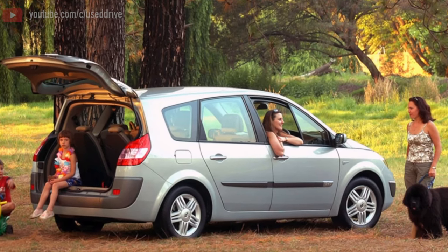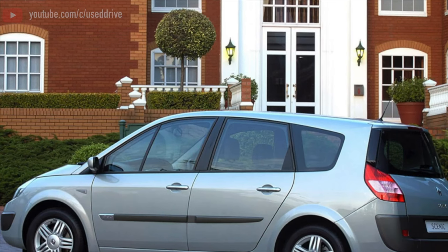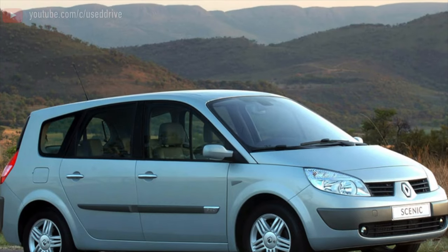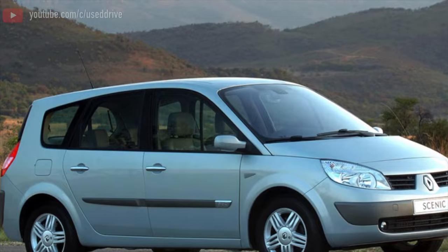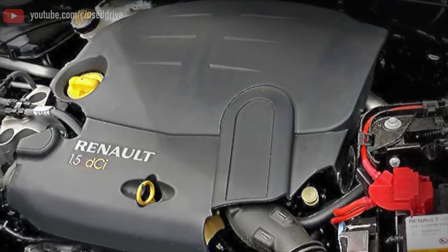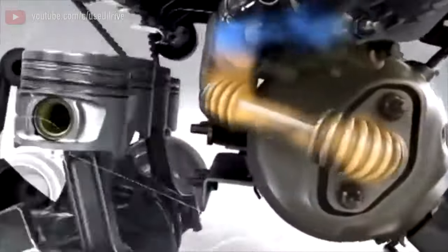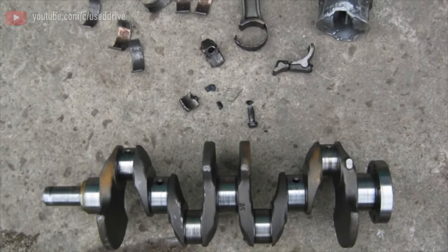The suspension on Renault cars is usually strong, even if they are created on a Japanese platform. On the Scenic 2, the suspension is strong but not permanent. By 200,000-plus mileage, the chances of rear spring breakage increase, and shock absorbers usually already ask for replacement. The silent blocks of the rear beam and front levers, as well as the front strut supports, can travel 100-150 thousand. More often, only the stabilizer struts and rear shock absorber bushings change — all inexpensive items. The main thing is that the car is not overloaded and driven off-road, because the suspension is light and well loaded with a heavy body.